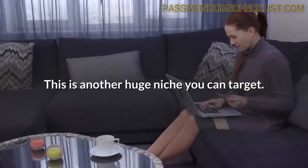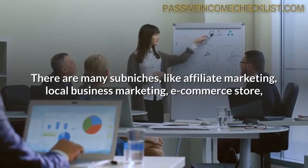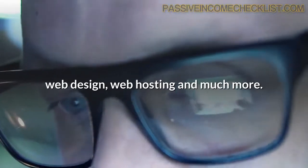Make money online. This is another huge niche you can target. There are many sub-niches, like affiliate marketing, local business marketing, e-commerce store, web design, web hosting and much more.